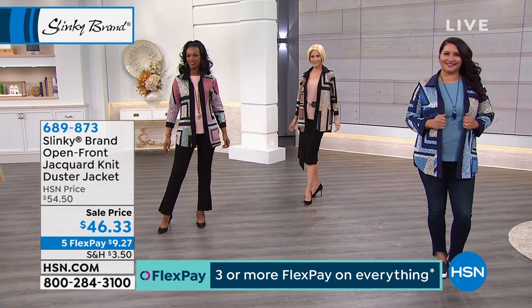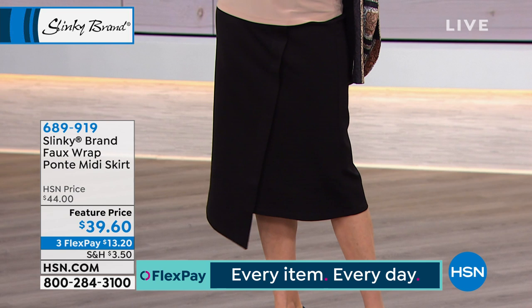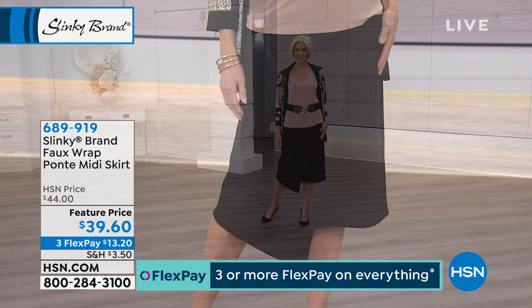Let's talk about the skirt that Carol's wearing. It looks like a wrap skirt, but it's a faux wrap skirt. It's a Ponte skirt, midi length at 29 and a half inches in length, extra small to 3X. Carol's wearing it in black. We've got it for you in peach, taupe, black, olive, and navy.